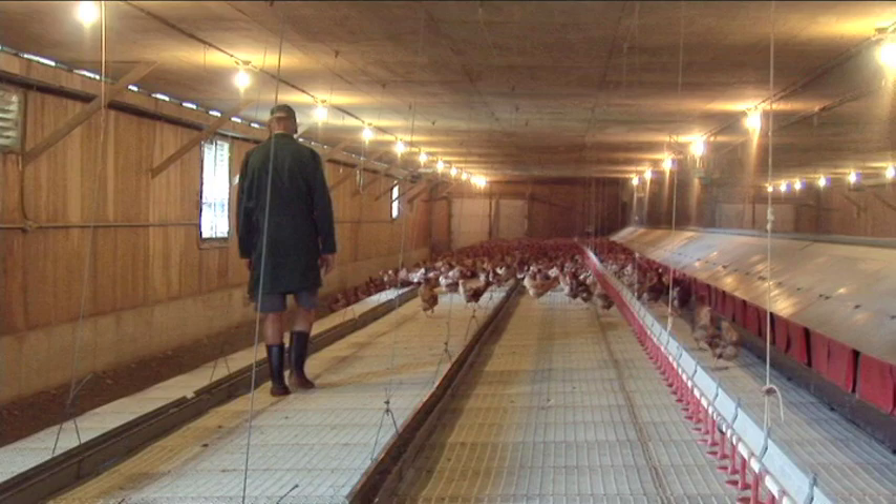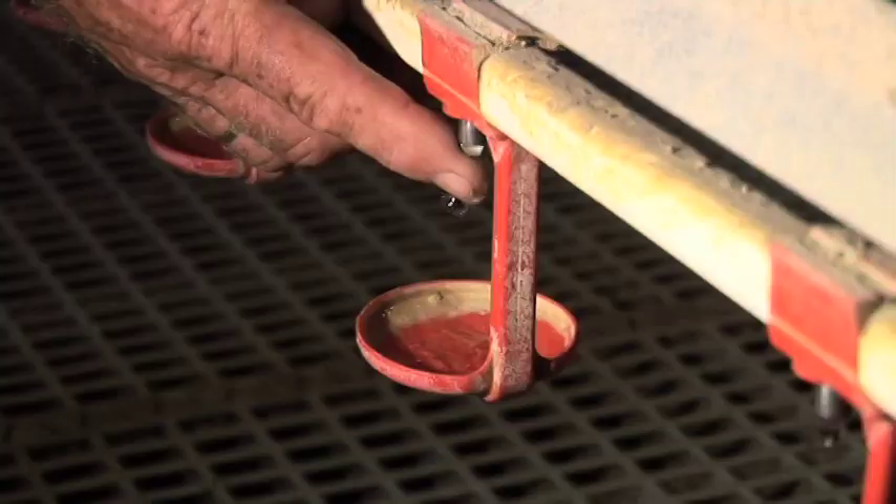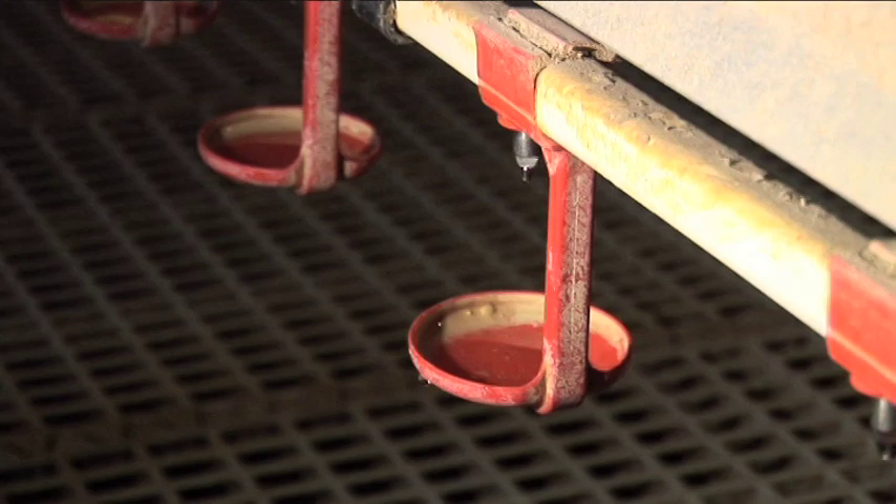Every day I walk roughly four or five times during the day through my chickens and check everything. One of the important things that I check four or five times a day is the water lines, that the chickens have enough water.